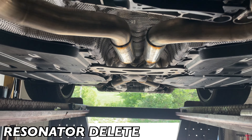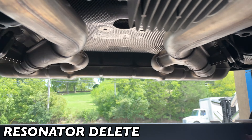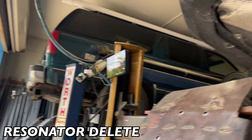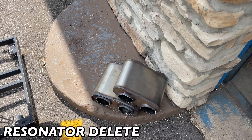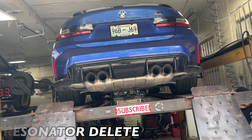It's got the active exhaust and the stock mufflers — he didn't want it overbearing, just clean, so we left the stock muffler. There are the two resonators we removed. We'll let you guys hear it in a second. Hope you guys like it — like, comment, and subscribe.